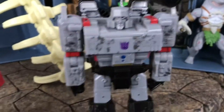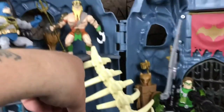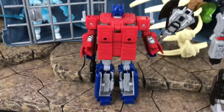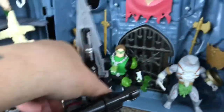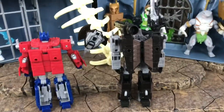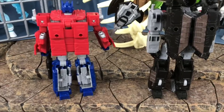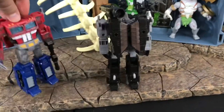Then you've got Megatron — looks pretty sweet. I'm gonna mess with these later. I did get the Voyager Optimus Prime transformed — I had to YouTube it, but I got it. Like I said, I'm new to Transformers so back off, man.